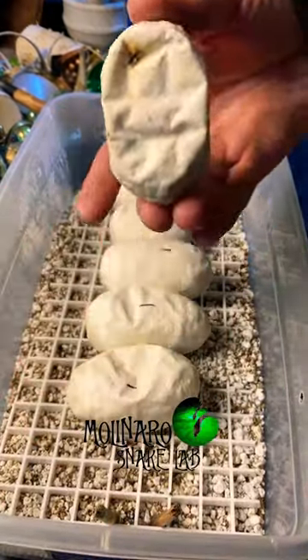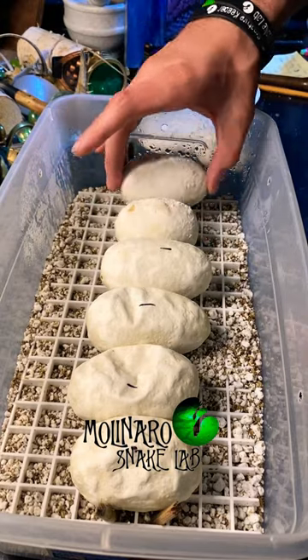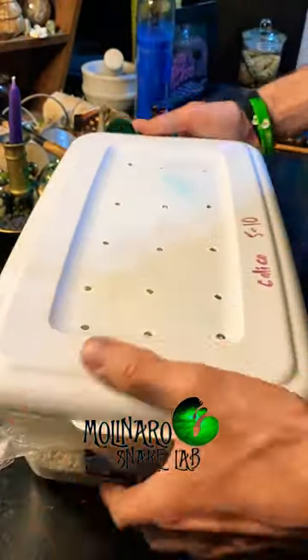Since we had a little bit of mold growth, I'm checking the bottoms of the eggs just so there's not any mold growing that I don't see. I don't see any, and these eggs are looking pretty good, but we'll see what happens in about a week when these baby snakes start to hatch.